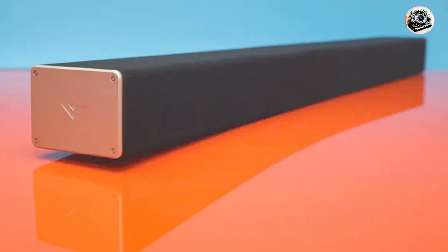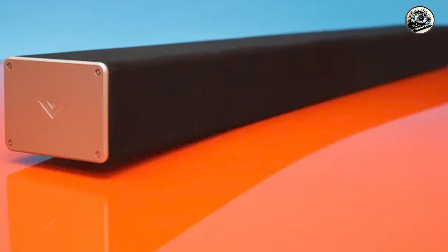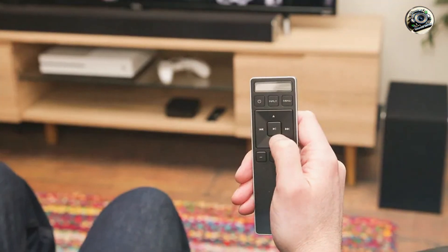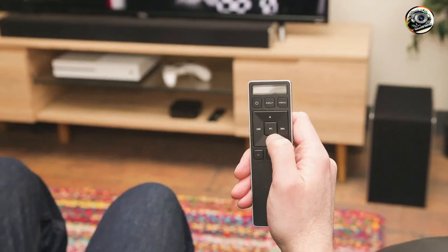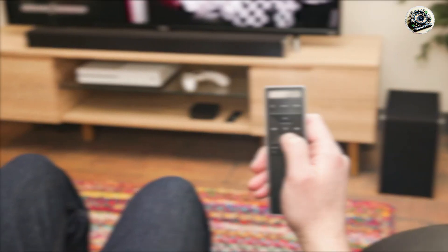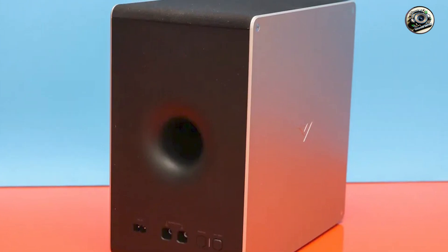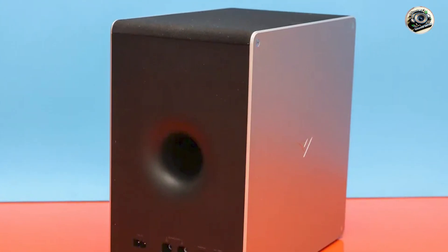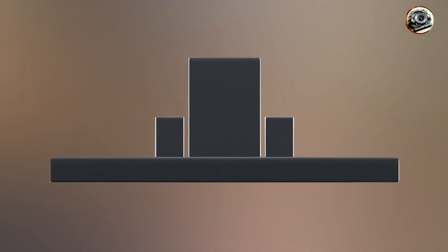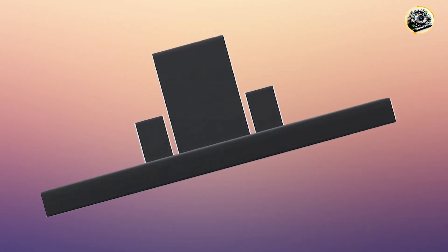Built with high-quality materials, the Vizio SB36512-F6 is designed to withstand the test of time. The soundbar's robust construction ensures durability, while the sleek finish adds a touch of elegance to your home theater setup. The wireless subwoofer and satellite speakers are also built to last, providing consistent performance over time. With proper care, the Vizio SB36512-F6 will continue to deliver exceptional sound quality for years to come.